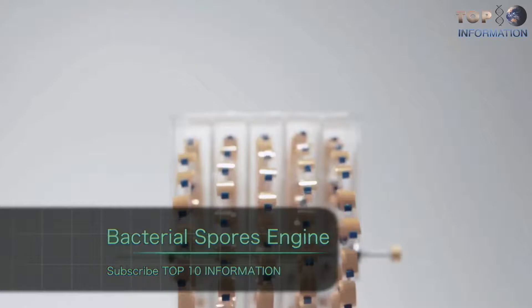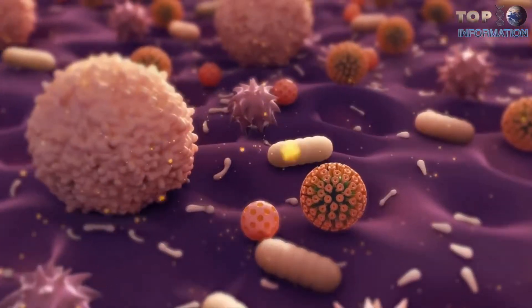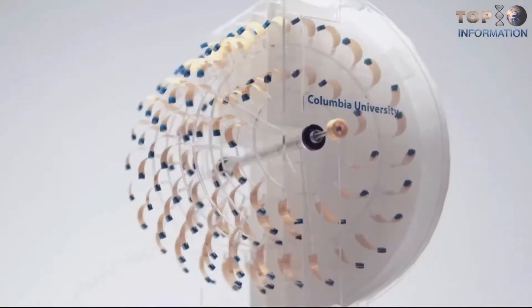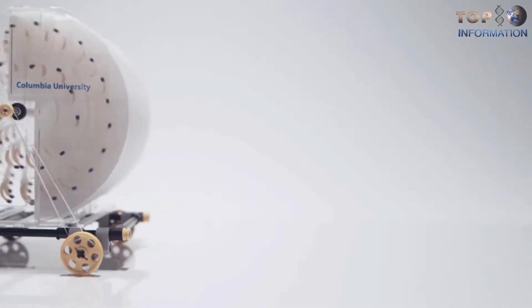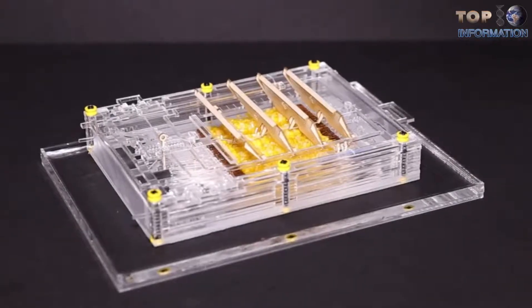Number six: the Bacterial Spores Engine. A car that runs on bacteria? It might not be quite the kind of car you're imagining, but a team of researchers has successfully developed a rotary engine that's powered by bacterial spores.